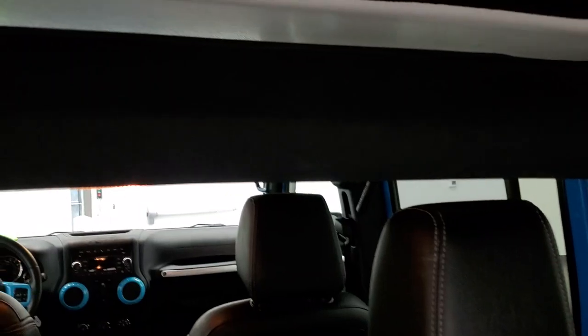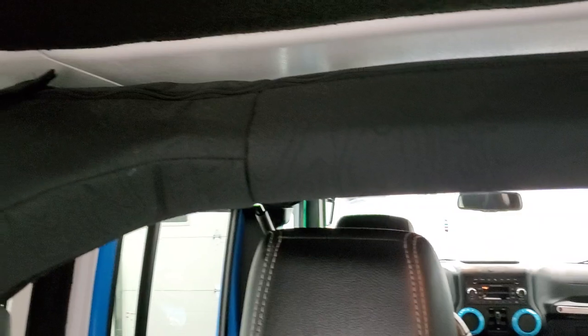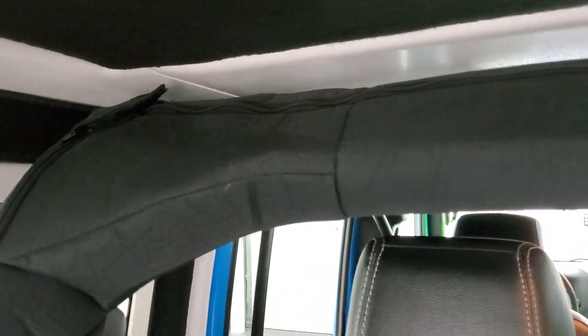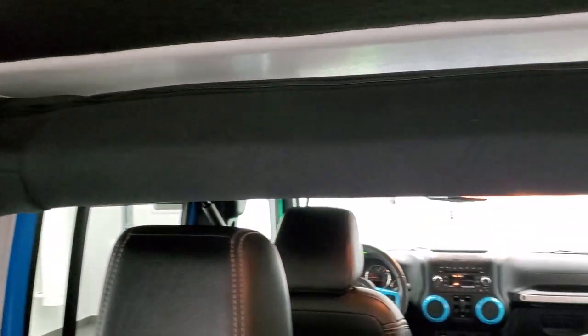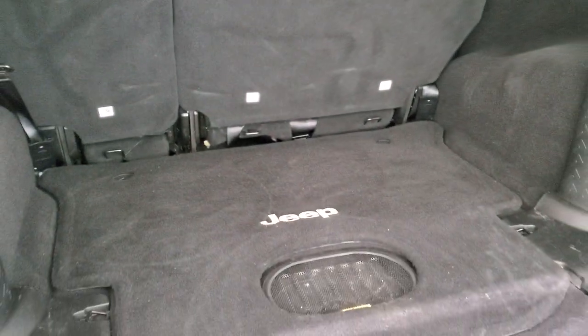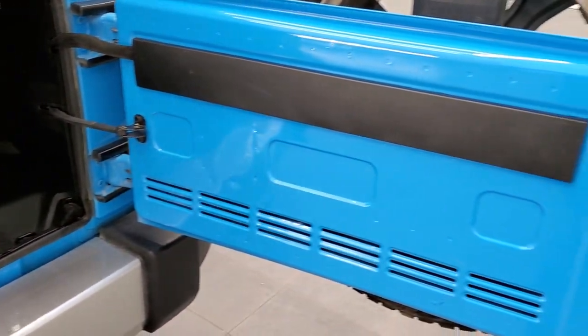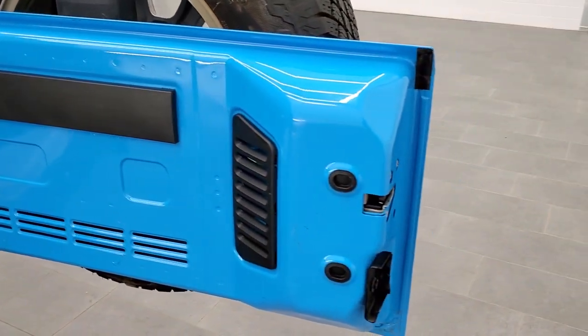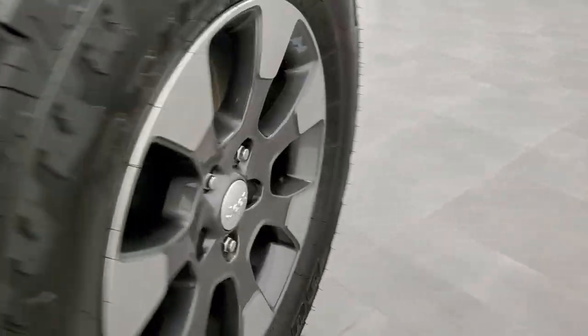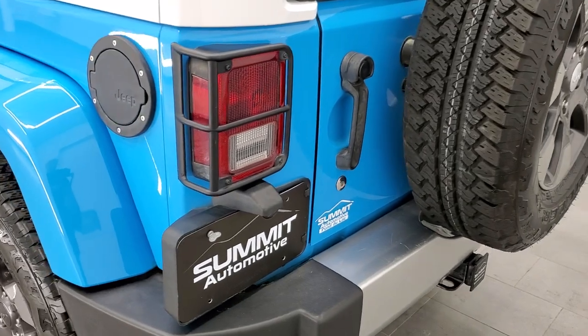I just noticed for the first time that this wrap on the back here is actually like a topographical map — that's pretty cool, never seen that before. I wonder if they're all like that or if it's just for the Chief. Anyway, the back door is in really nice shape — no major scuffs or scrapes on that — and it shuts nice and solidly.